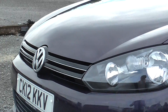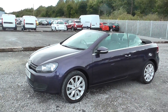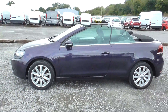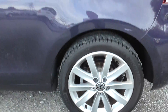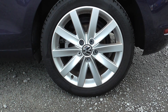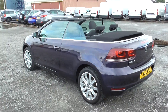At the front of the Golf we have chrome trim on the front grille, body coloured wing mirrors with integrated indicators, and body coloured exterior door handles. This model comes with Volkswagen alloy wheels with a chrome Volkswagen badge in the centre, and they are in good condition. The body and paintwork are also in good condition — it has been well maintained and has only had one previous owner.